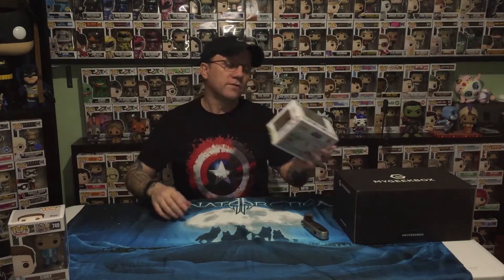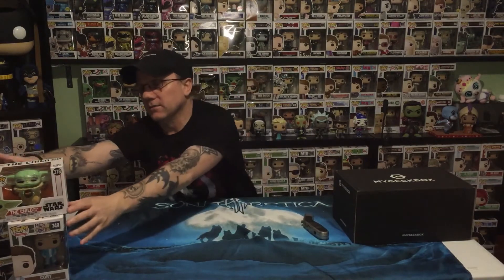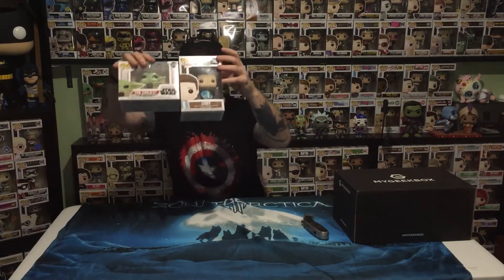I also got another Child Pop — this is the Child with the Cup. It's another part of the Mandalorian series, my ever-growing Mandalorian series. I actually have a good few of them now and they also have some of the oversized Pops as well. I'm very happy to get that one. We'll just have to wait and see what comes in December for the next subscription.